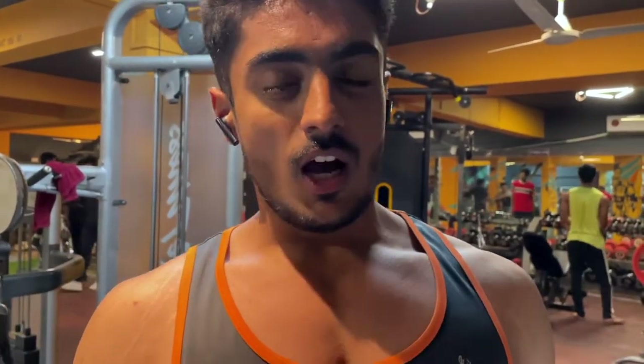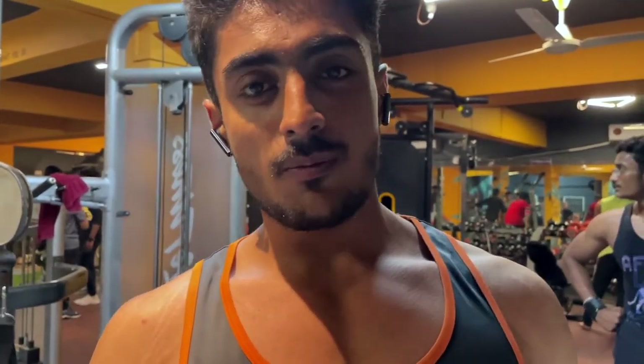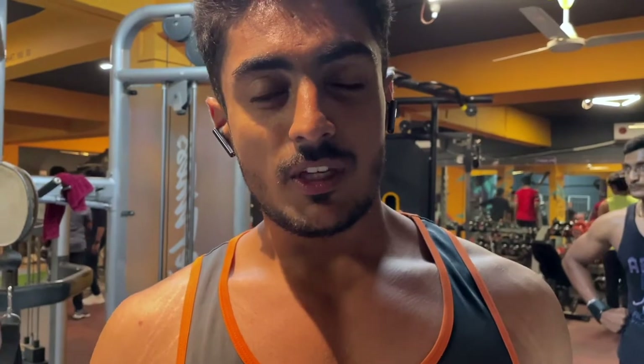In this technique, we shock our muscles because when we continuously use the same variation in the fly movement, our body knows what to expect and prepares for it. By shocking the muscles with different variations, we can break that plateau. If your chest has stopped growing, try this and you will see results in 2 to 3 chest sessions.